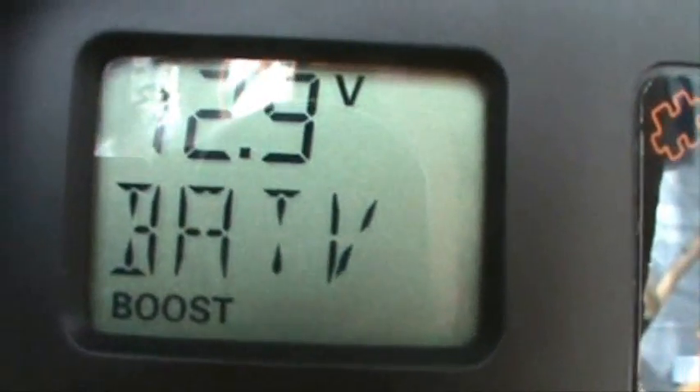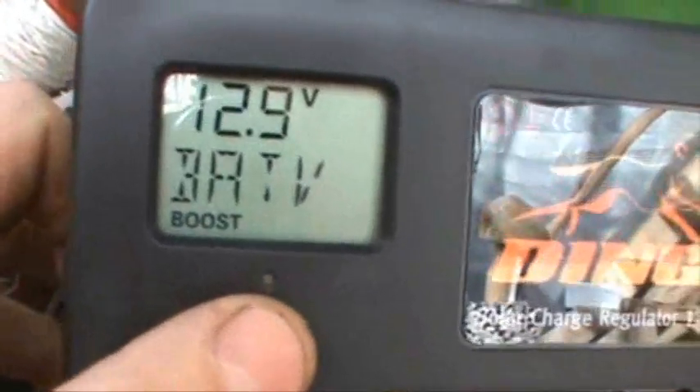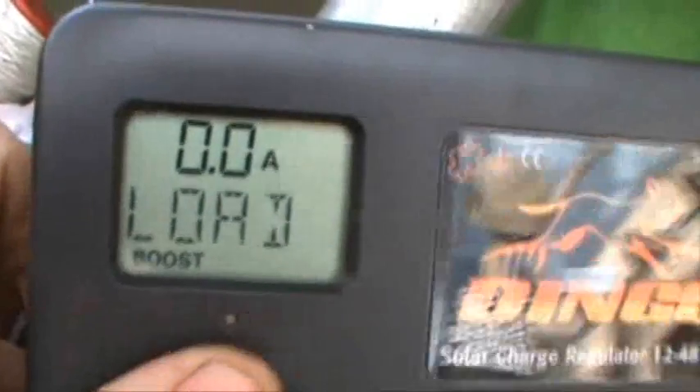Let's see if this readout is doing anything. It tells me my batteries are charged to 12.9 volts. I'm thinking 'bat V' means battery voltage. If I push this little button, it tells me all kinds of stuff. A lot of those are zeros because there are no solar panels connected yet.